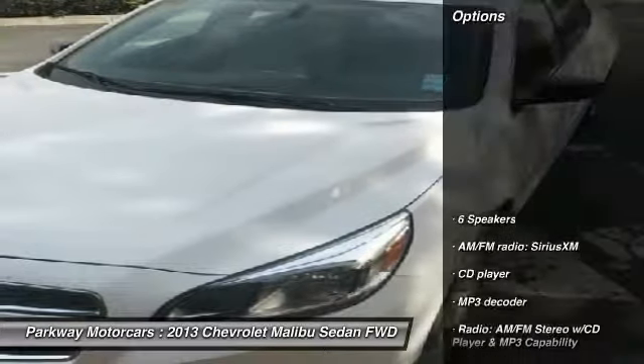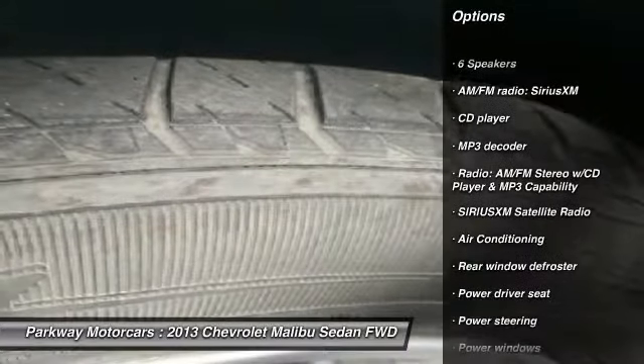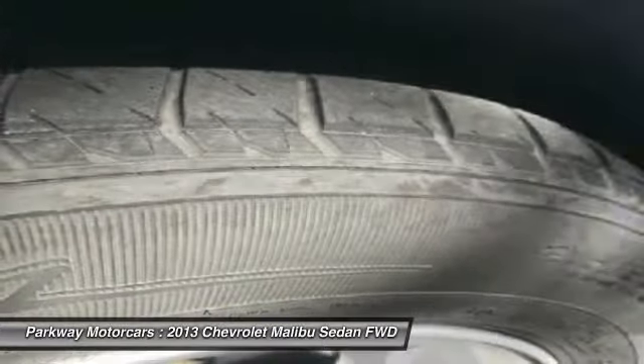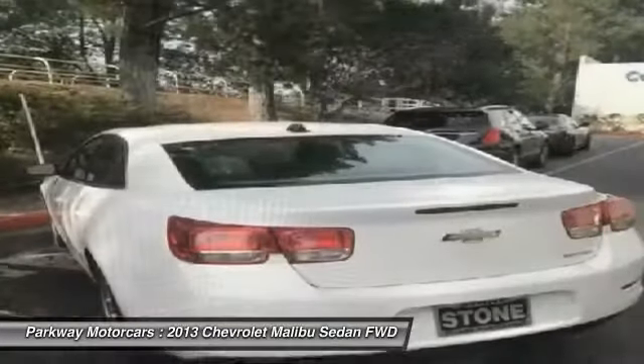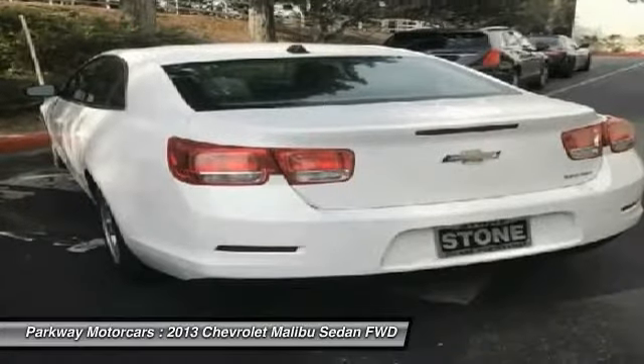Here are some of this vehicle's great options: traction control, air conditioning, dual airbags, power steering, alloy wheels, four-wheel disc brakes, AM FM stereo with CD player, center armrest, power windows, rear window defroster.